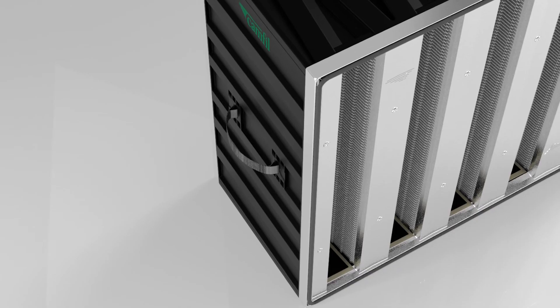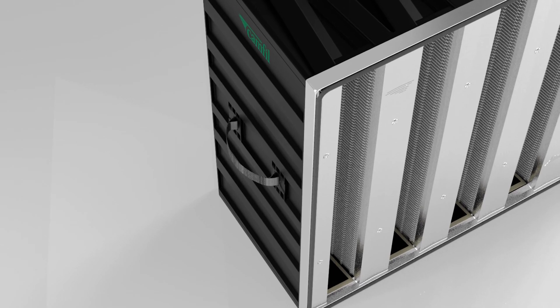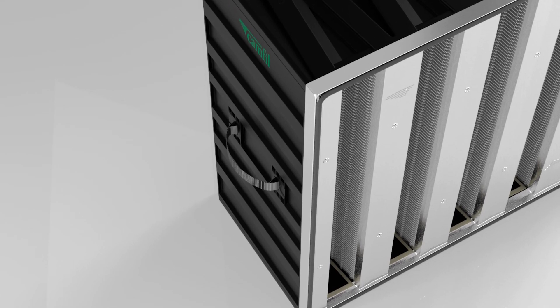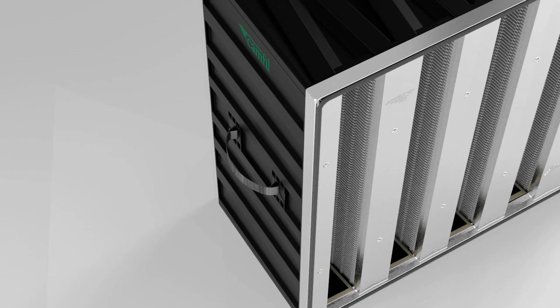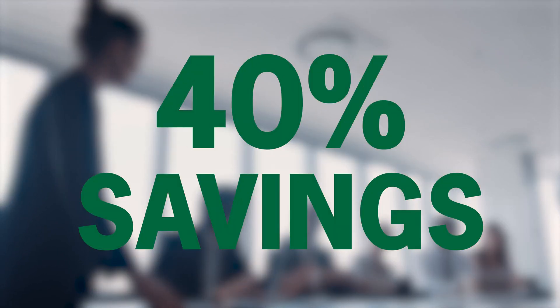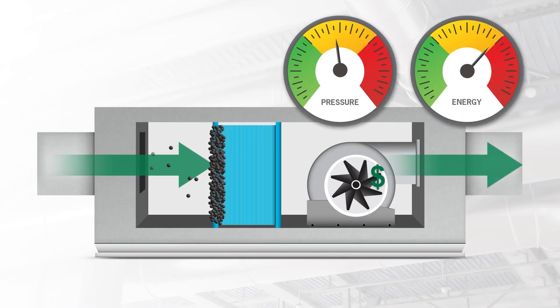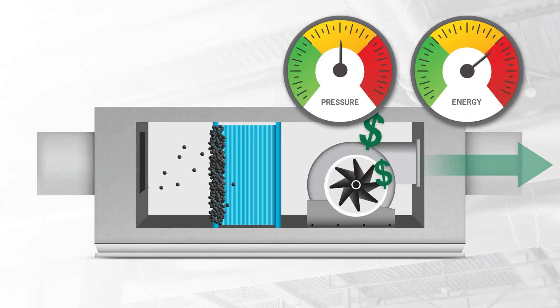The V-style design feature of the Absolute VG reduces resistance to airflow, so air passes through the filter much easier and the fan doesn't have to work as hard. We have a documented case study where the energy savings of the Absolute VG was almost 40%. That's serious money.